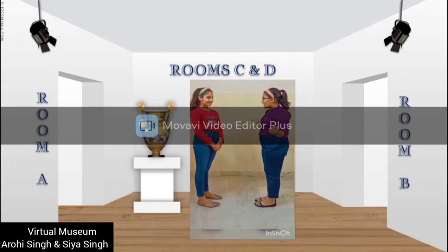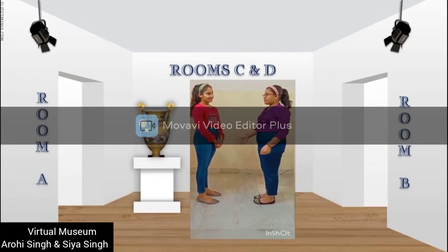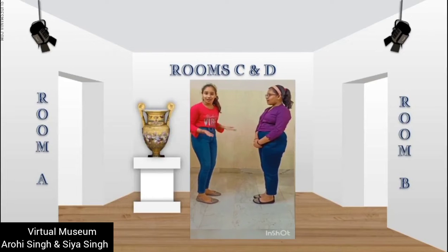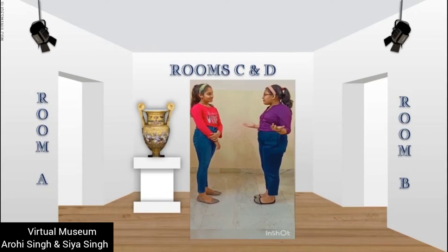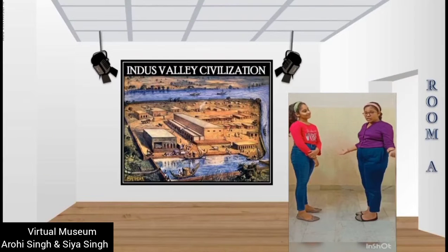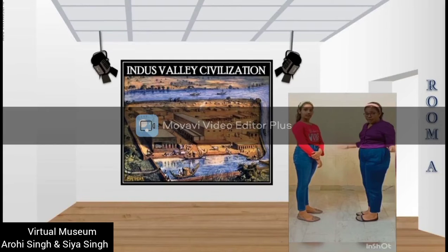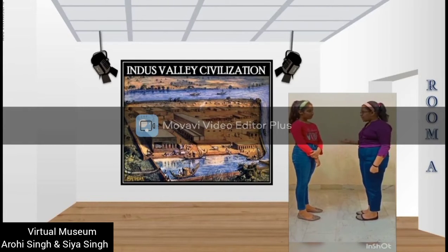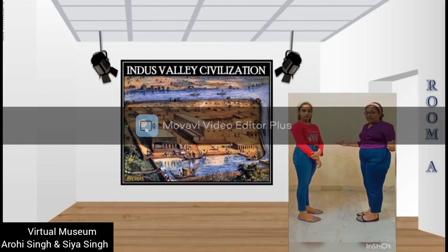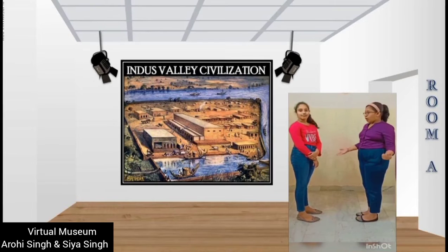A very warm welcome to this amazing museum. Today I will give you a grand tour of this Asian civilization museum. Let me guide you to Room A and introduce you to the first civilization — the Indus Valley Civilization, also known as Harappan Civilization, which flourished during 3300 to 1900 BC on the banks of the river Indus, in northeast Afghanistan to Pakistan and northwest India.